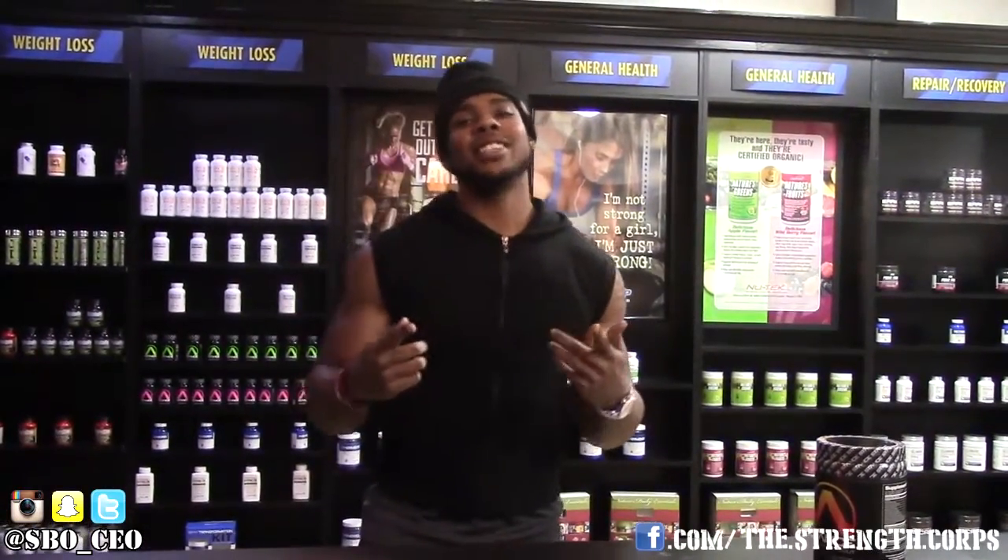Don't forget the orders: subscribe and share, like and comment. Till next time, my devil dogs.